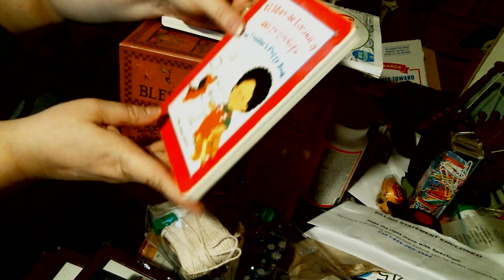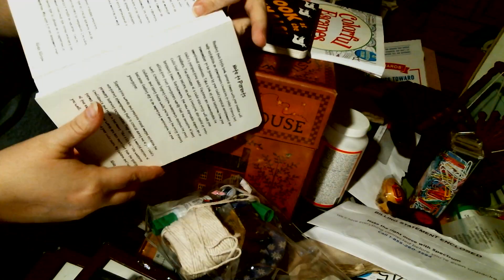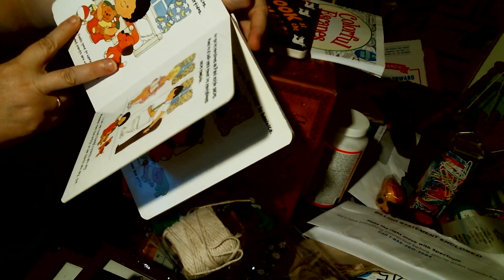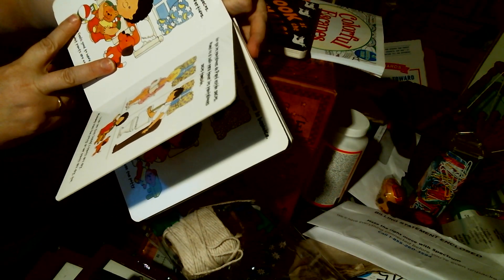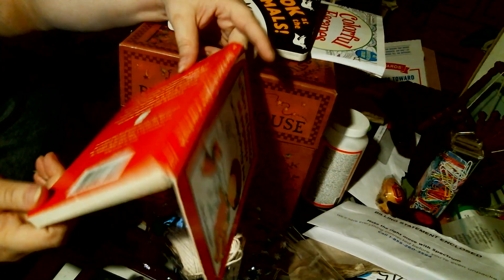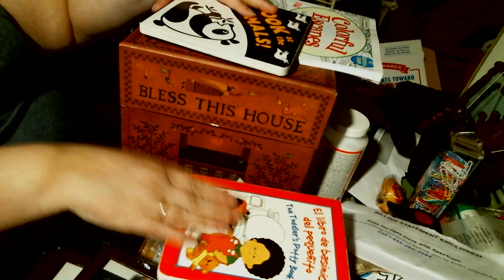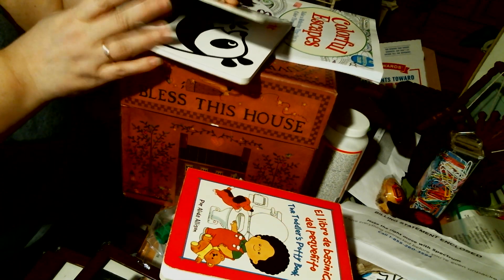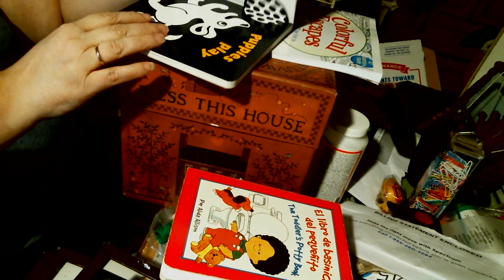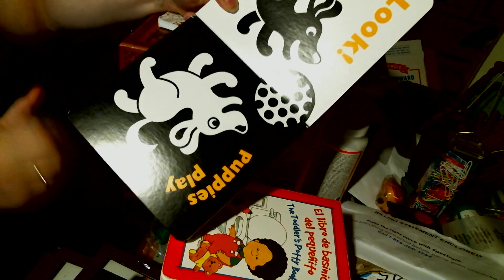I also got two kids' board books. I did not get them for the pictures or anything — I didn't even pay attention. This one is all in Spanish. I got these so I could make journals out of them. I saw another lady on YouTube who takes these apart and uses them for journal covers, and that's basically what I'm going to do with both of them.